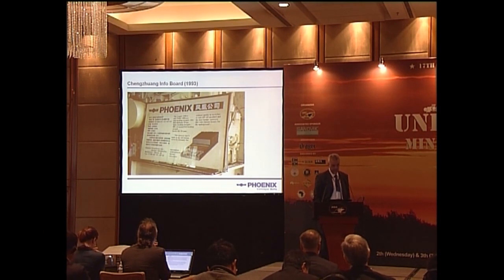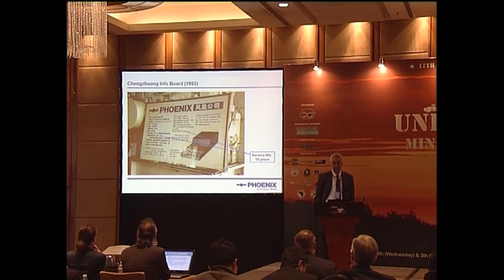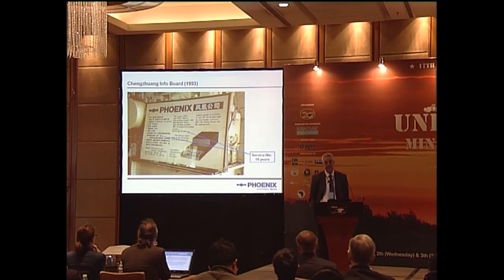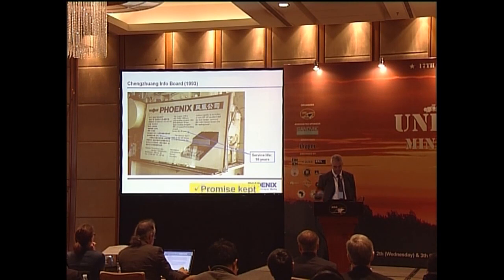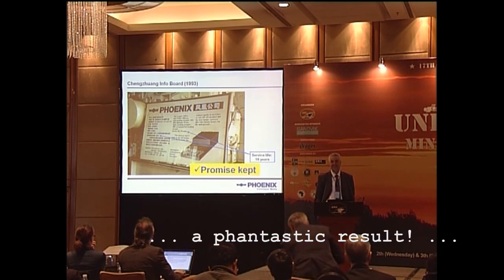In 1993, we put a chart next to the conveyor in the mine saying the service life would be 60 years. Many people must have thought it was impossible — three years, okay; five years would be fine; but 60 years, never. Well, we have kept the promise after 15 years and we are really proud of that. Thank you very much for your attention.